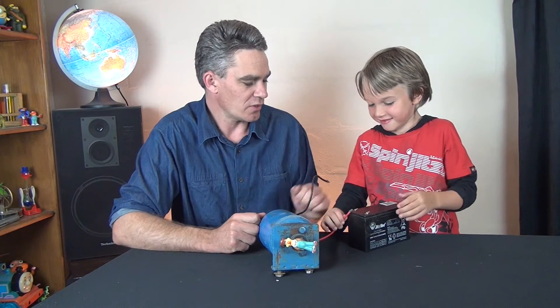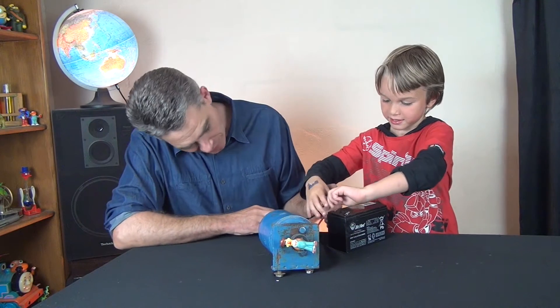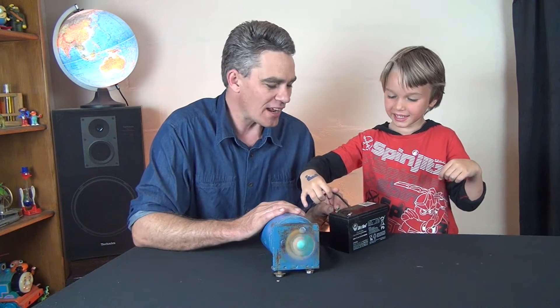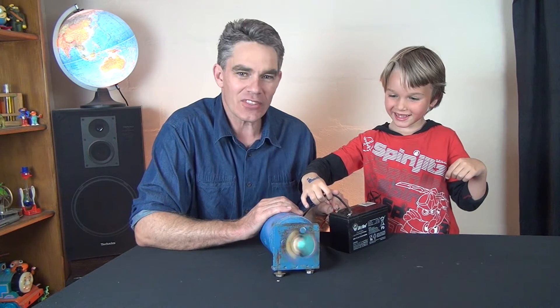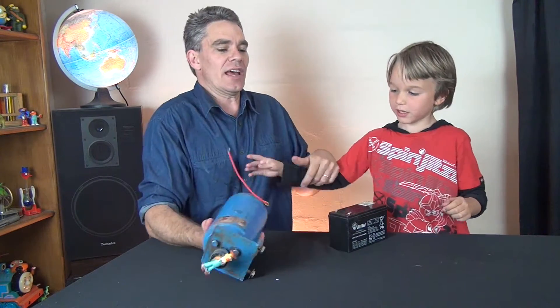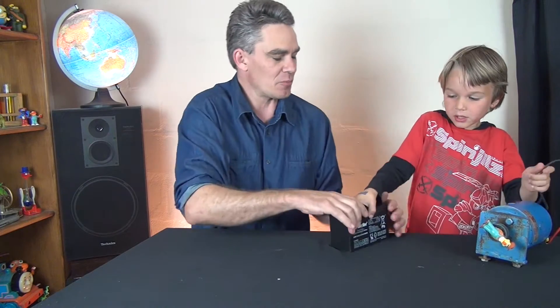You've got the red wire — connect the red wire to the red terminal, and you've got the black wire. Wow, look at that go! Look at that motor spin! Don't put your finger in it, that might hurt you. Now tell me what things have got an electric motor in them.